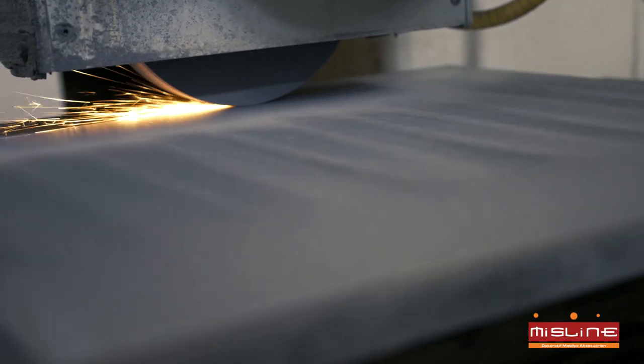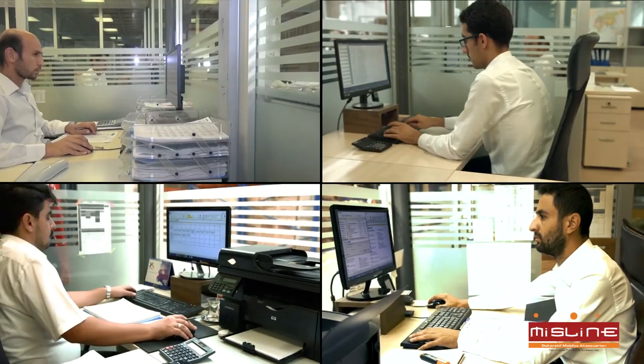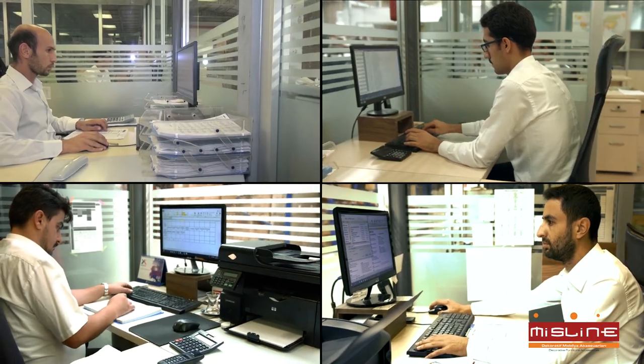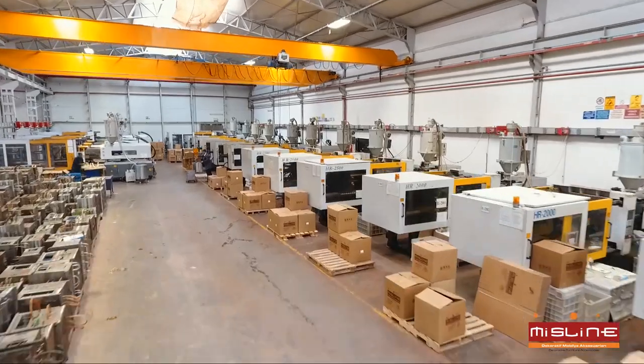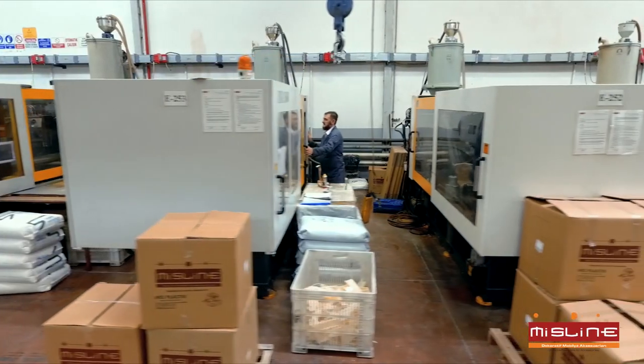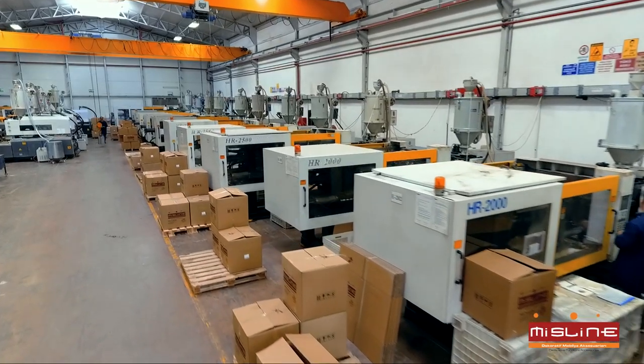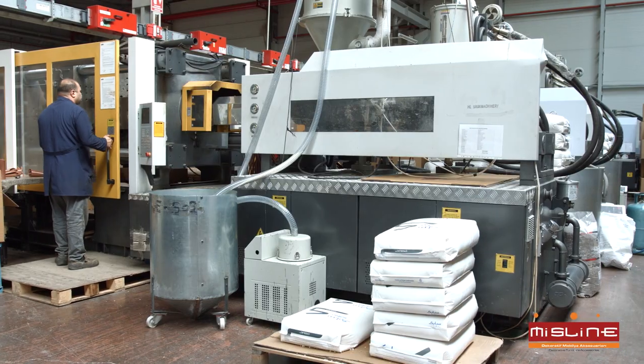Efficient, flexible, and mass production monitored continuously by specialist staff through ERP. The Machinery Park is renewed and expands continuously with technological developments.